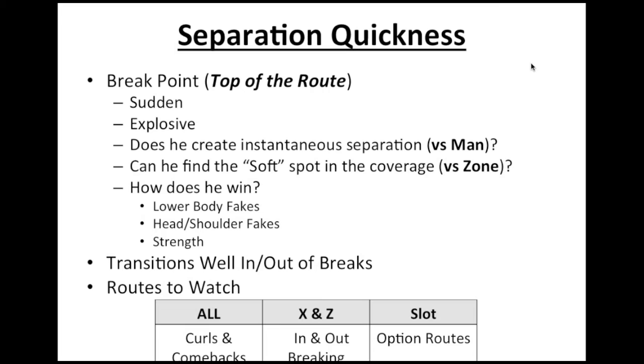Zone coverage is a little bit more of a mental processing issue — do you understand and recognize zone coverage? You still want to see that they're able to recognize it. Are they able to throttle down, find open field, and make themselves available for their quarterback?